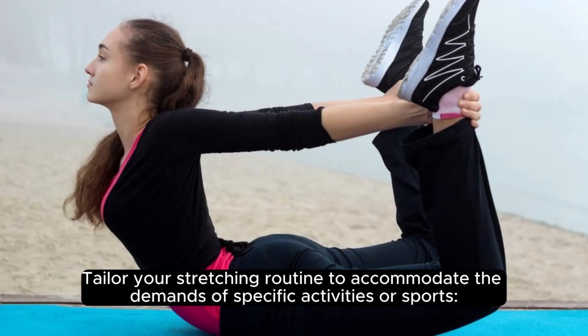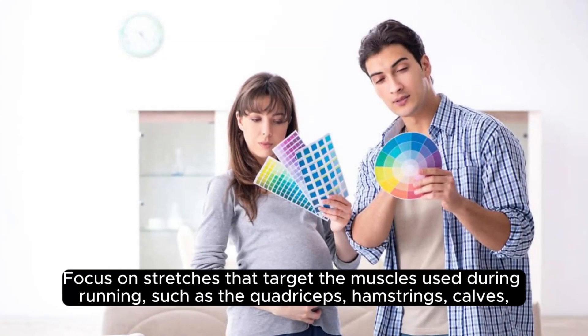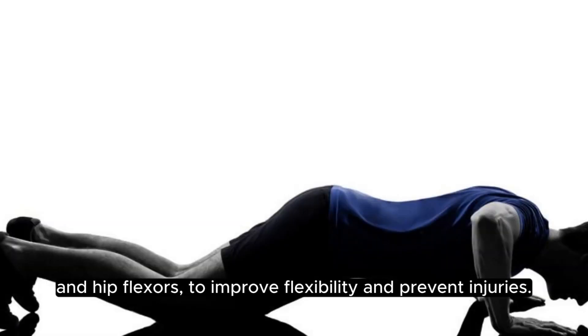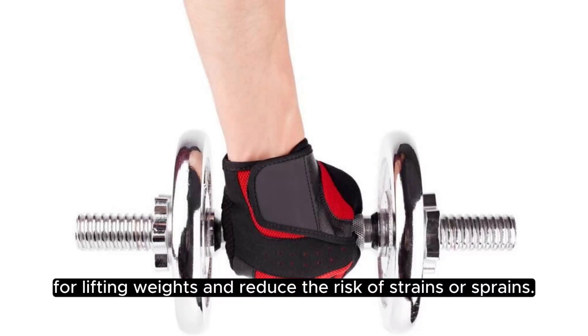Tailor your stretching routine to accommodate the demands of specific activities or sports. For running, focus on stretches that target the key muscle groups to prevent injuries. Incorporate dynamic stretches and mobility exercises into your warm-up routine before lifting weights to reduce the risk of strains or sprains.